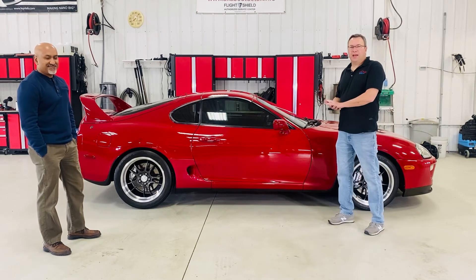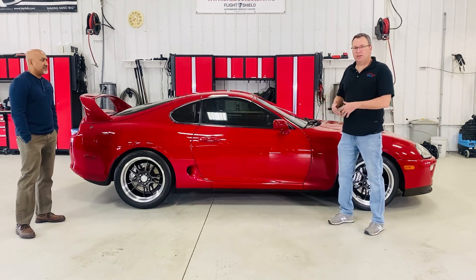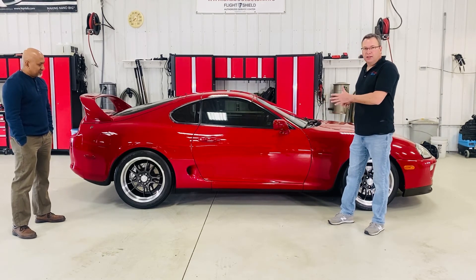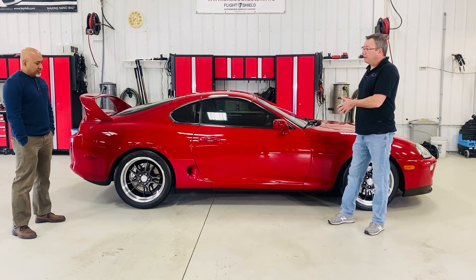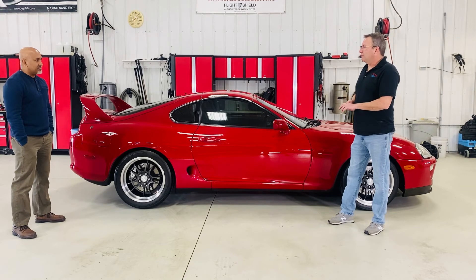We did our platinum pack detail on here — we actually did a little bit more in-depth paint correction, getting rid of imperfections in the paint. Getting this car the best we could — it has 112,000 miles on it. We went through the interior and the engine bay, and Ben, thank you so much for trusting us with your car and bringing it in.